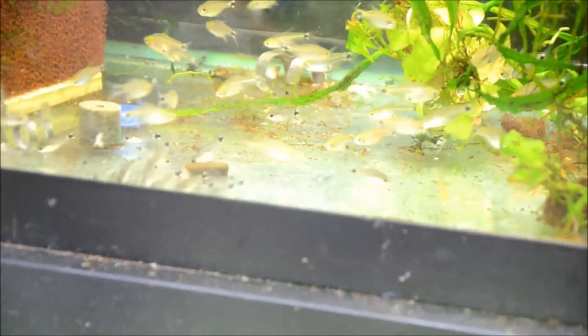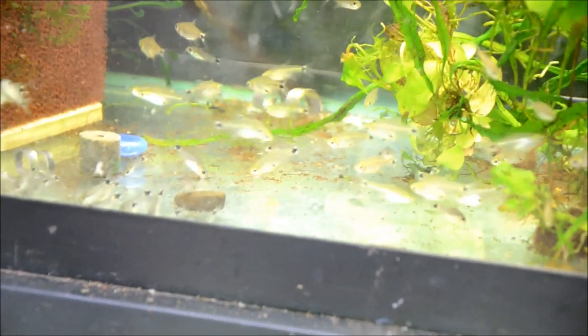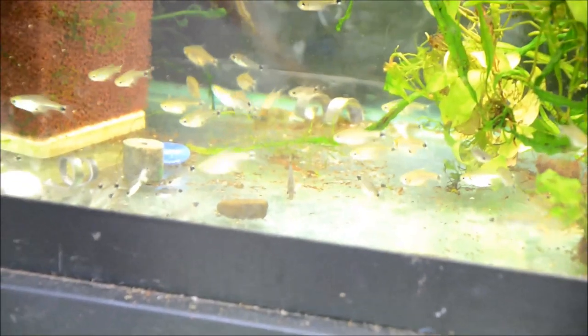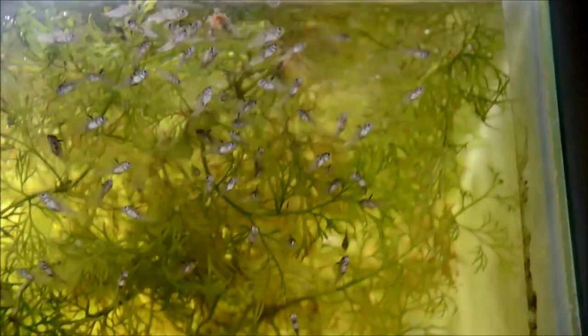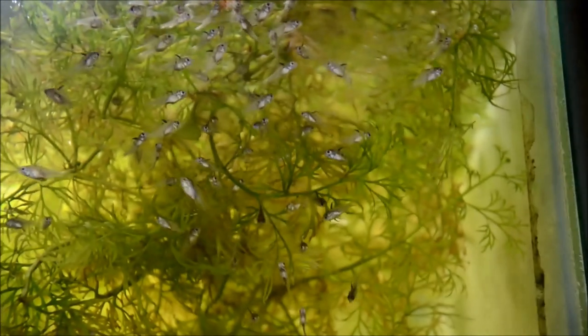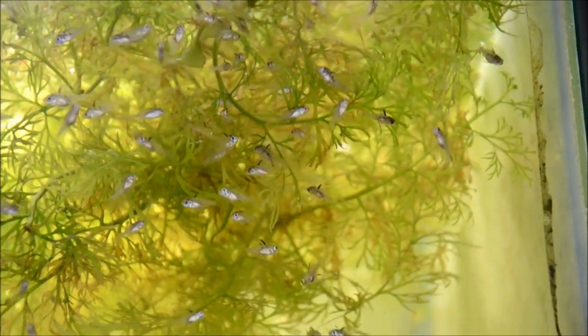Just another quick look at the hastatus with those Krieger Tetras — you can see how similar they look, it's really amazing. This is that most recent spawn of ram fry. As you can see they're all still doing really well, eating great and starting to get quite a bit more color.